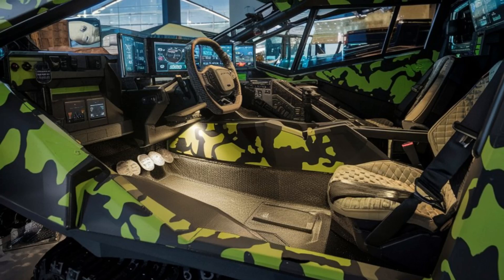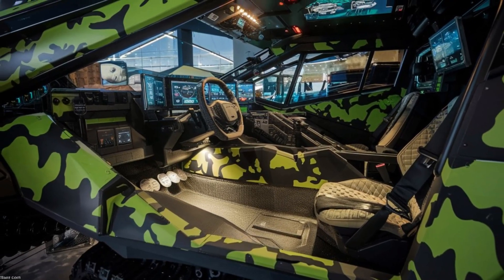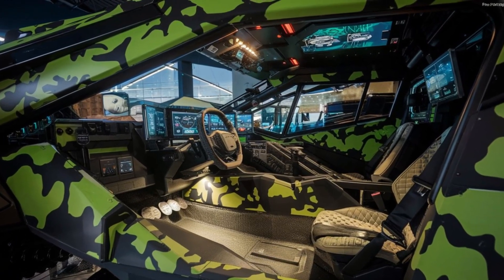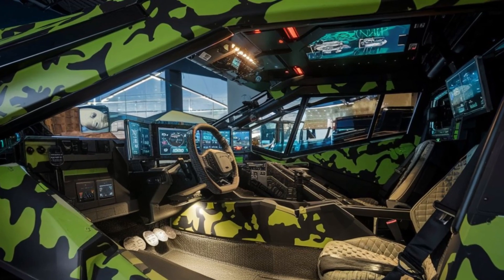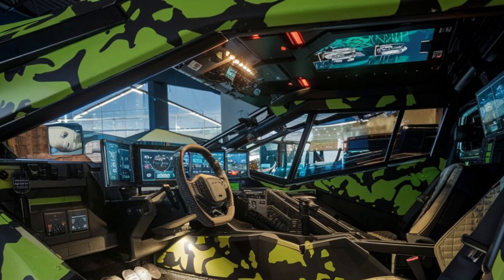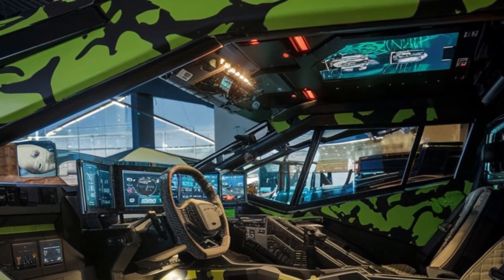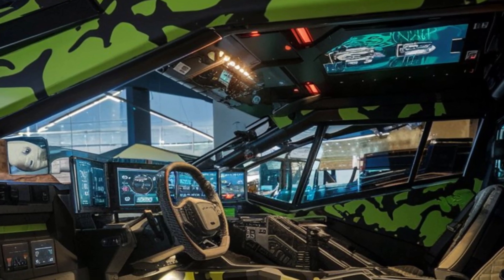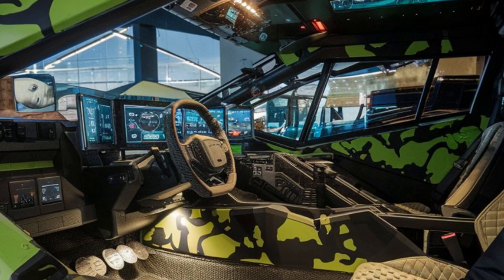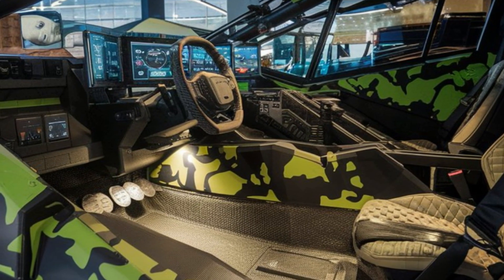Performance-wise, the Condor MRAP excels in both mobility and speed. Powered by a turbo-diesel engine, this vehicle can handle everything from rocky, uneven terrain to deep sand or mud. Its advanced suspension system ensures that the ride remains smooth and stable, even when navigating difficult environments at high speeds. This makes the Condor not only a highly protective vehicle, but also a capable one in terms of rapid deployment and agility.